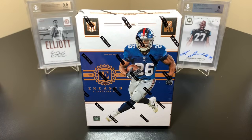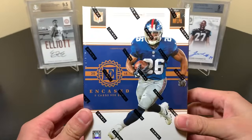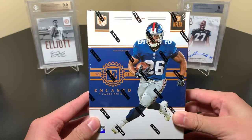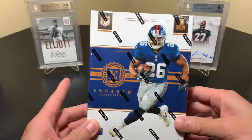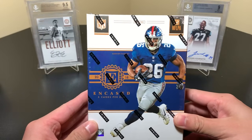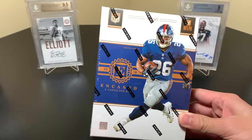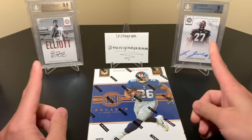Welcome back to a new video — today I have my first ever box of Panini Encased Football. This is 2018 Panini Encased, the third installment; in 2016 and 2017 they had this product. This year they added veteran hits in terms of autographs — I don't believe they had them in previous years, it was only rookie stuff. Now they have Tom Brady autos, Trent Dilfer, Drew Brees, and all sorts of players.